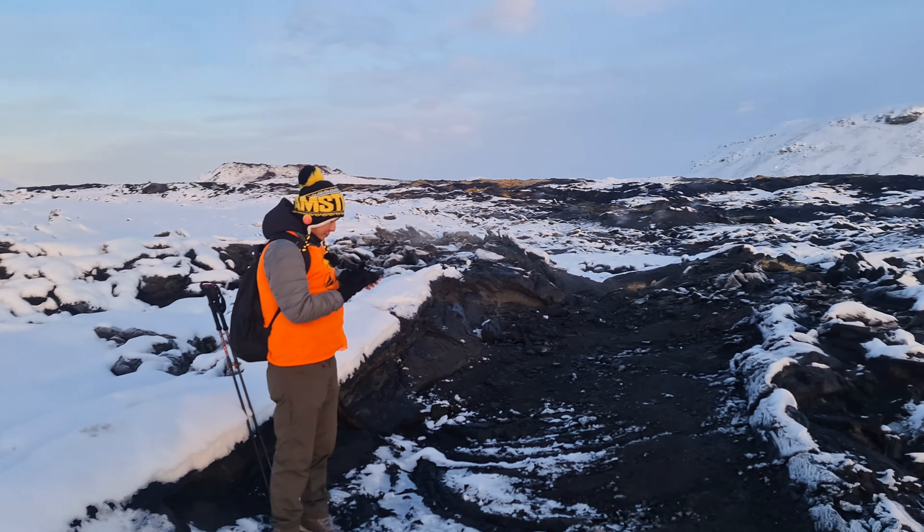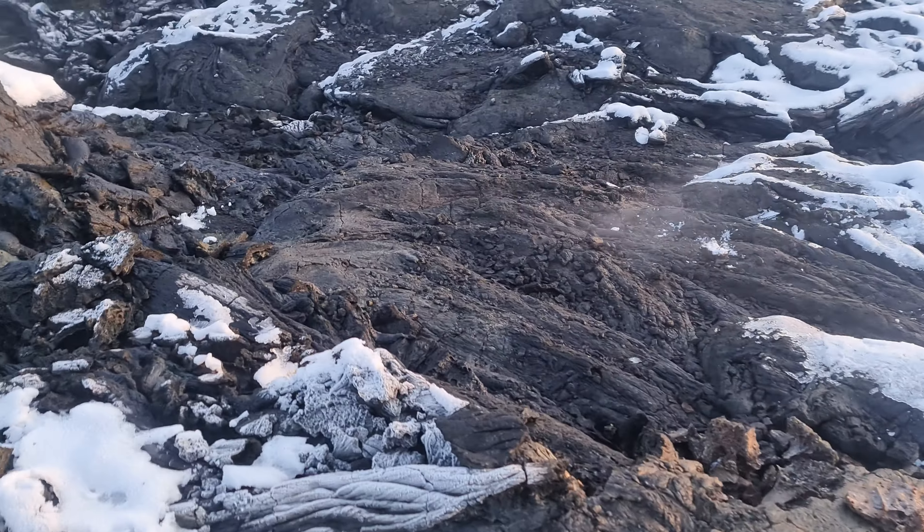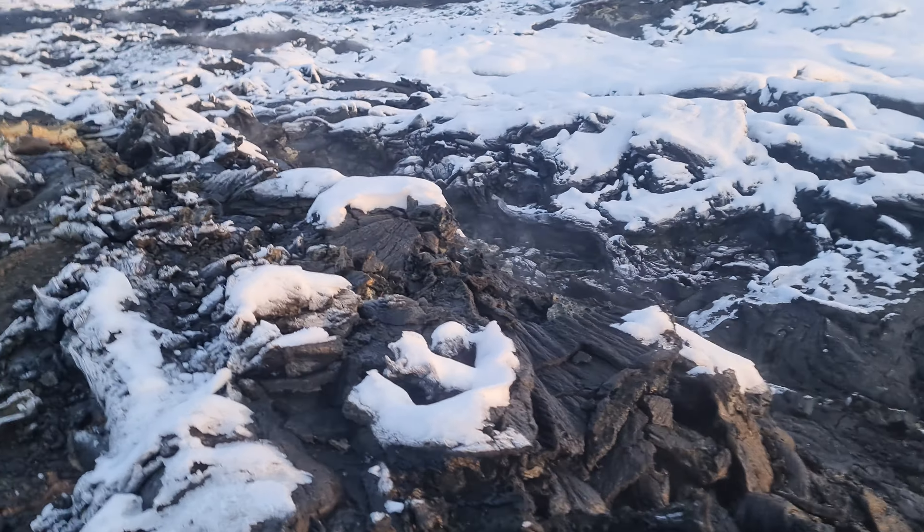We are in Galgadalu Valley in the lava fields from 2021. Here we are with a group of people who came here with Bus Travel Iceland.